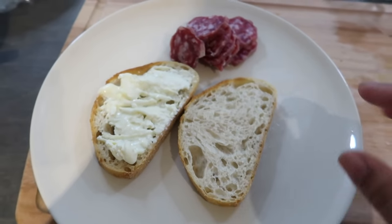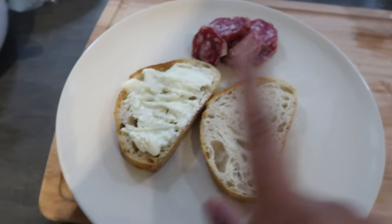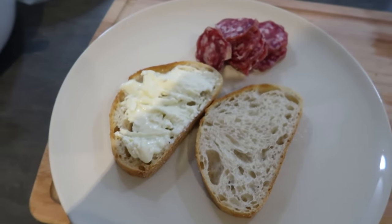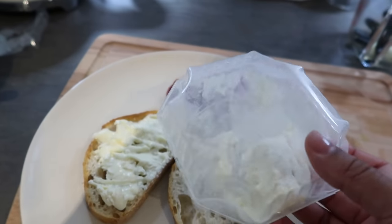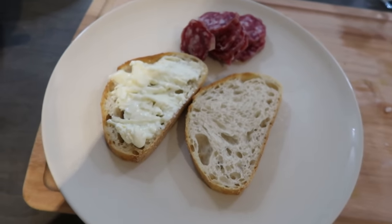I'm having a quick basic lunch — this is saucisson, which is kind of like a French sausage, and then I'm having some really smelly cheese with bread. I don't even know what the brand is, but we've been loving this cheese — it's just so nice. Very French lunch today.